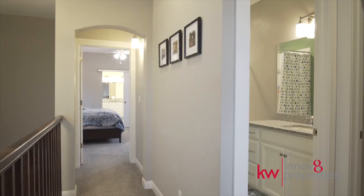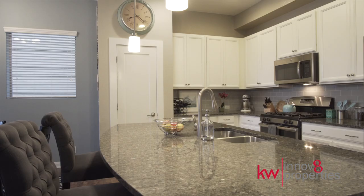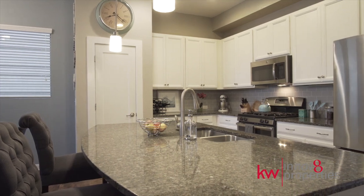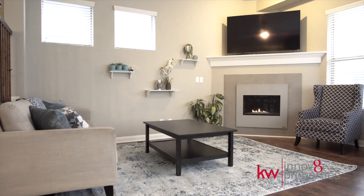Hi, I'm Erin Brumlevy with Innovate Properties at Keller Williams Realty downtown. Welcome to 1646 West 67th Avenue in beautiful Denver, Colorado. Searching for that special space to make some memories?